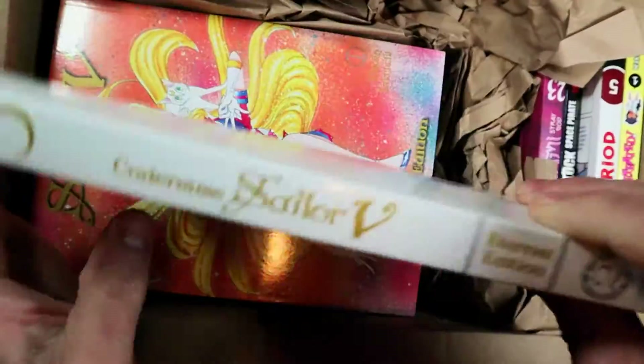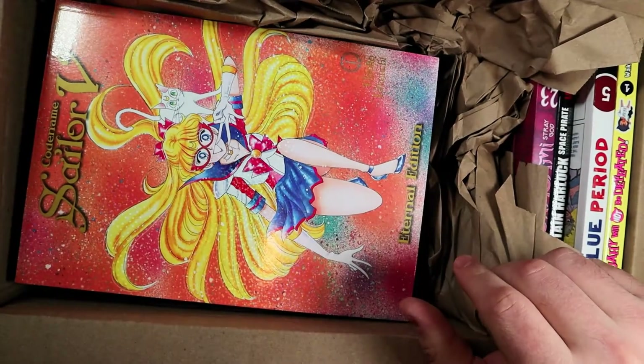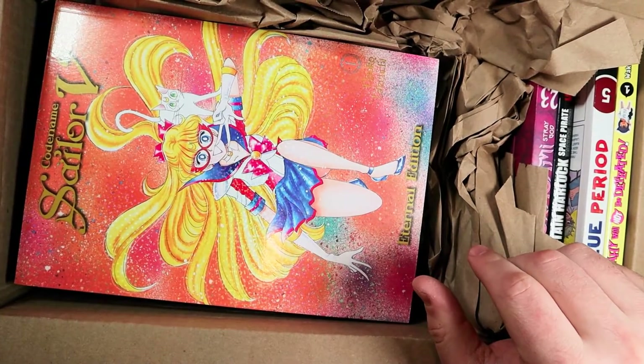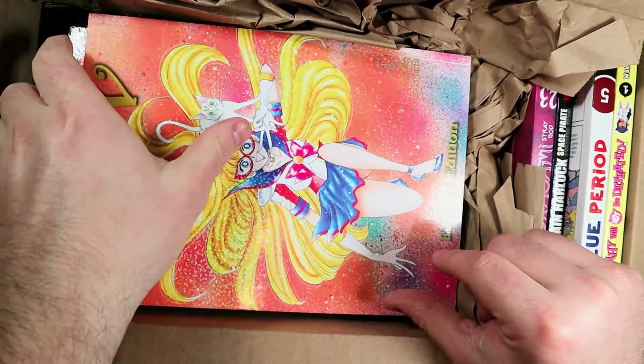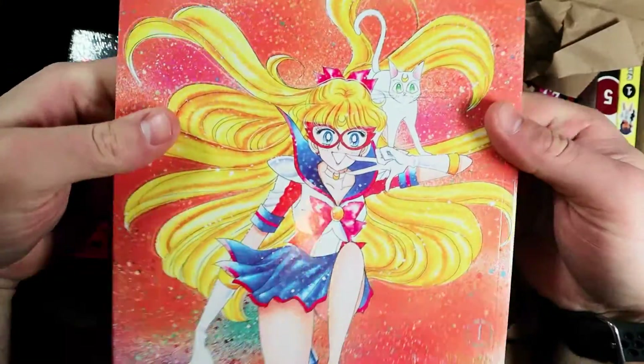Code Name Sailor V — this is actually a prequel to Sailor Moon. I don't know too much about Sailor Moon; I mostly got this series for my girlfriend and she read it but didn't like it very much, though she really likes the anime a lot.